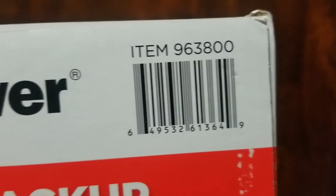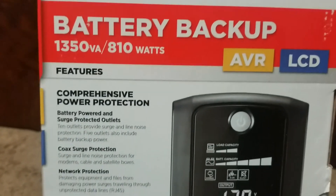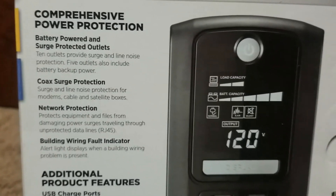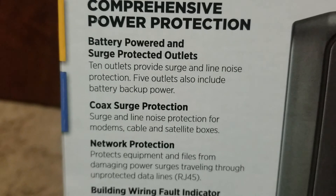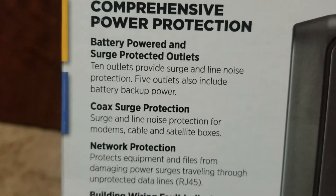The Costco item number is 963800. This is an extremely good deal — I paid only $99. You can't find anything better; office supply stores are so expensive. It has 10 outlets total providing surge and line noise protection, with 5 outlets also including battery backup power.